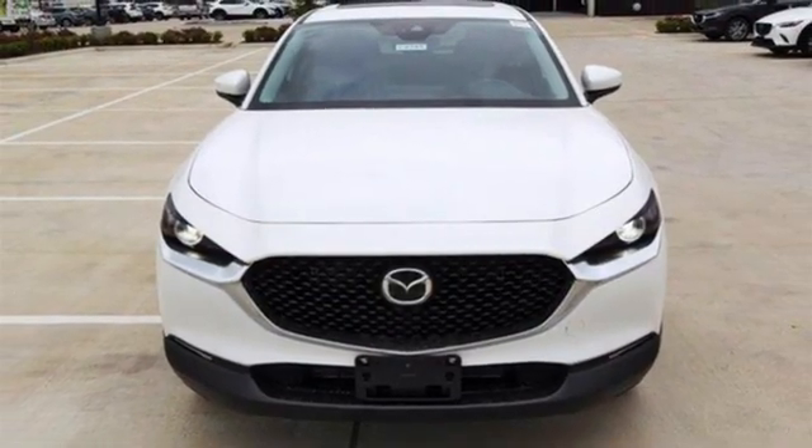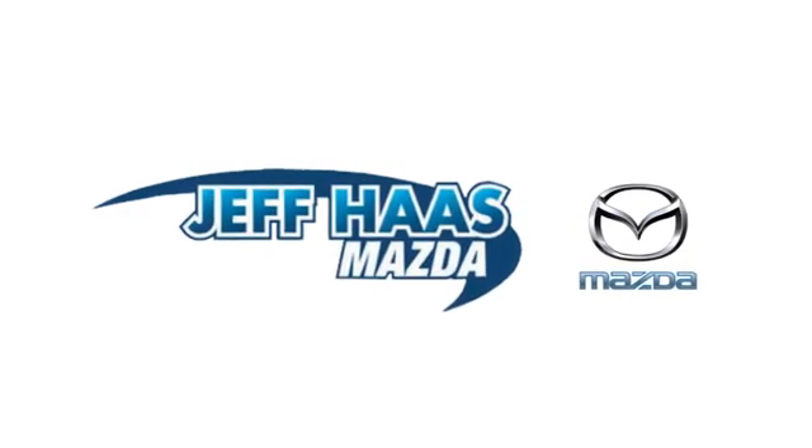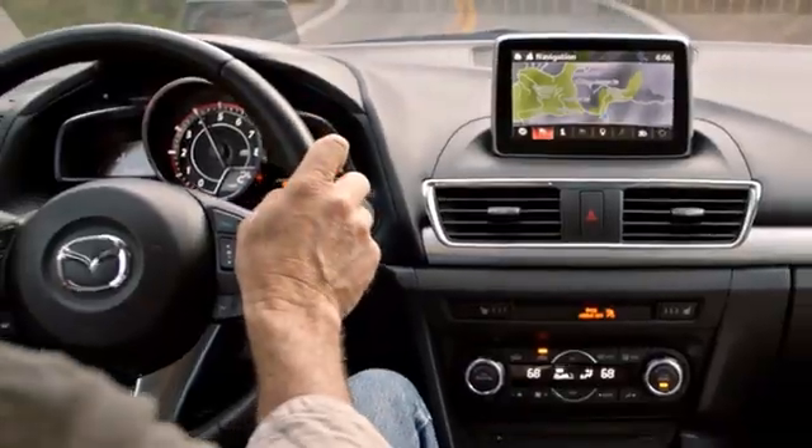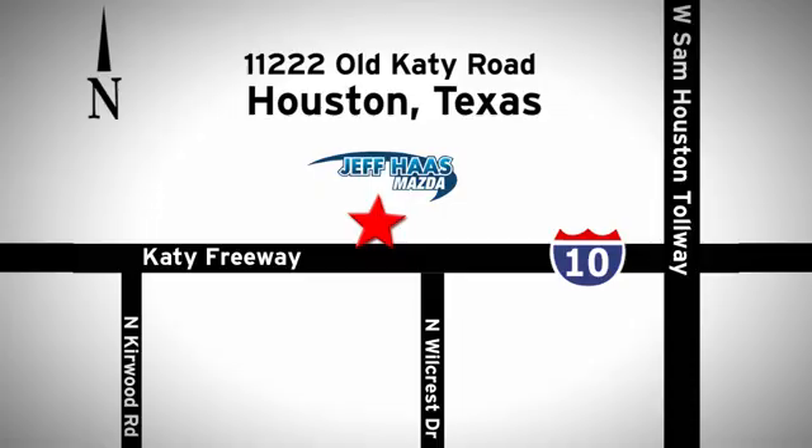Take it for a test drive today. Jaffa's Mazda is the number one volume dealer in Houston. We'll do everything we can to make sure you drive away in a quality vehicle at a great price. We're conveniently located off the KT Freeway.